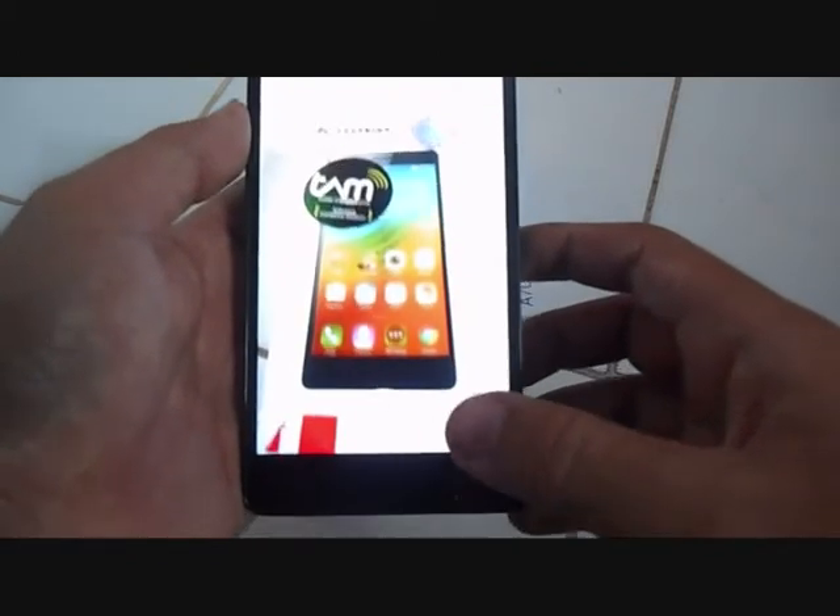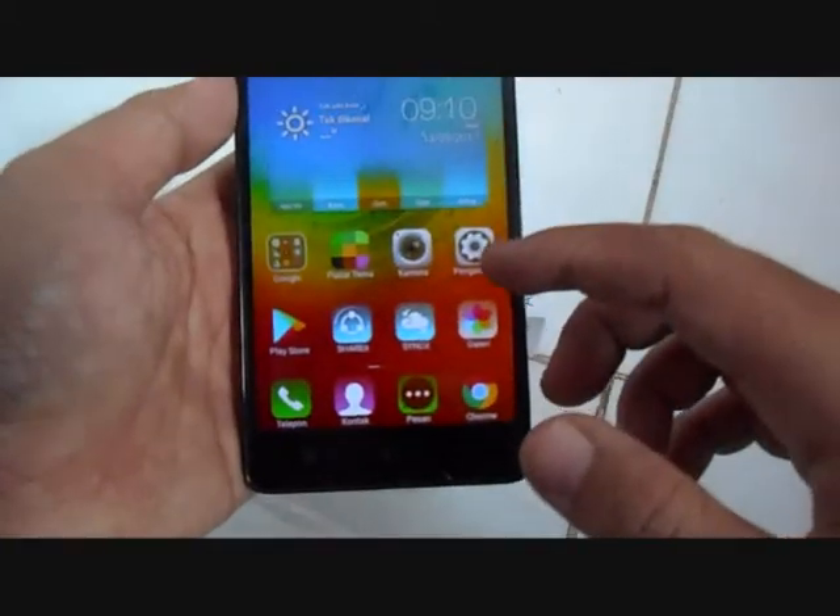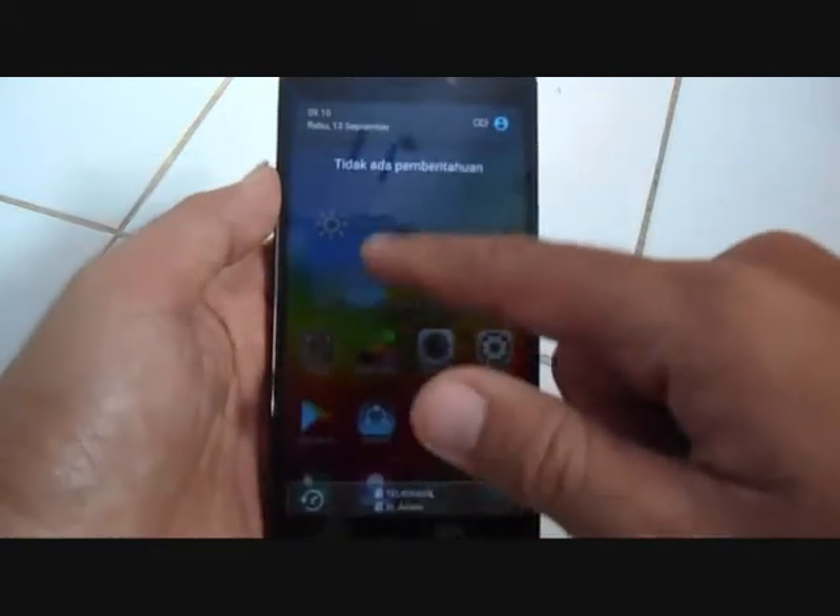Saya sering menggunakan HP ini untuk review, menggunakan kamera HP ini. Untuk performanya juga dari segi internet dia lumayan.